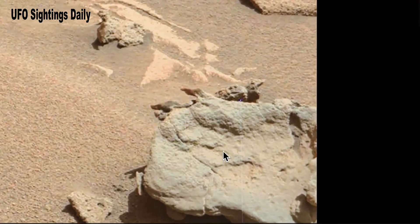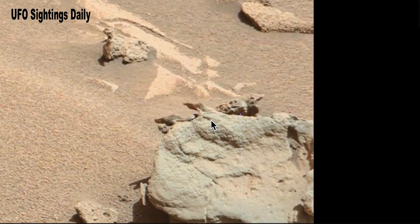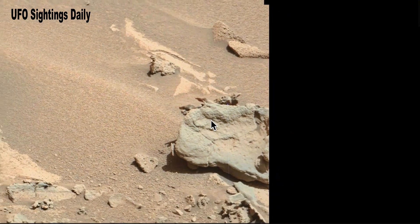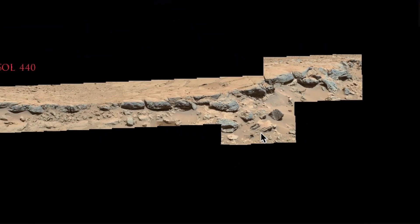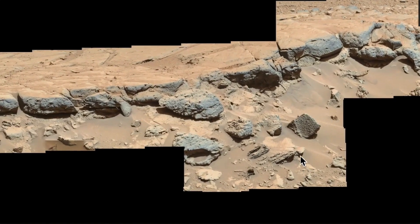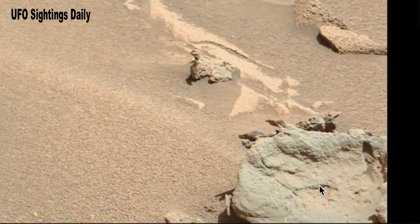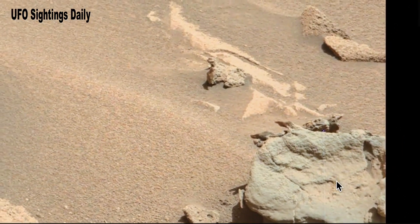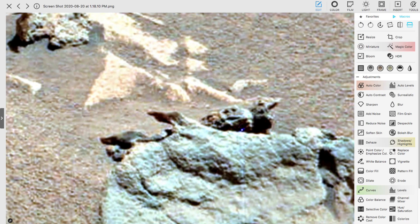This is false color — this whole picture is false color. When you look at it you realize, oh, NASA put this one in false color too. They do that to quite a few photographs. So you have to take a screenshot, look at it, and put it in regular color again. Let's do that right now. You're looking at PhotoScape X and I've already focused this for you, but I'll show you in just a second how I do it.